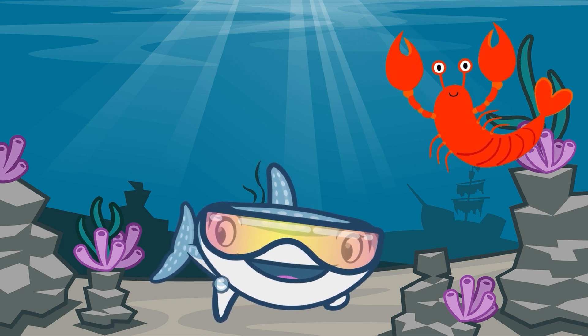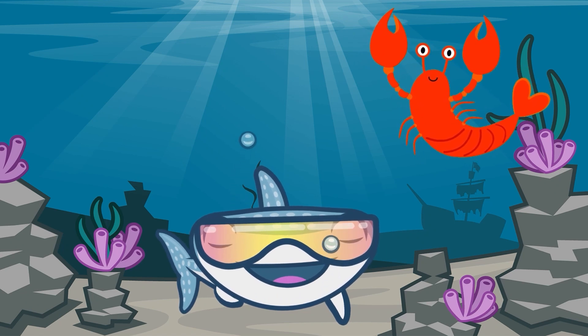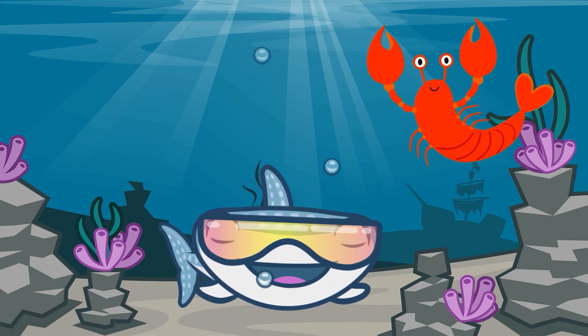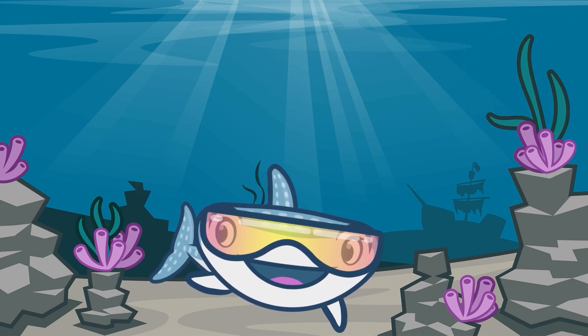Lucy is a lobster. Did you know that lobsters can regrow their claws and legs? How amazing is that? Bye Lucy.